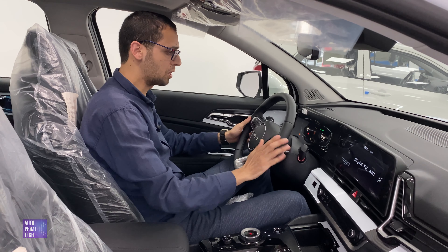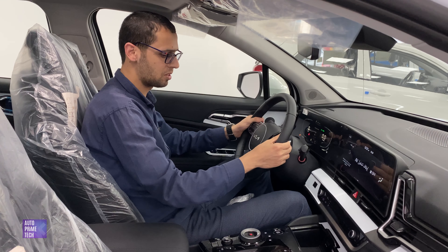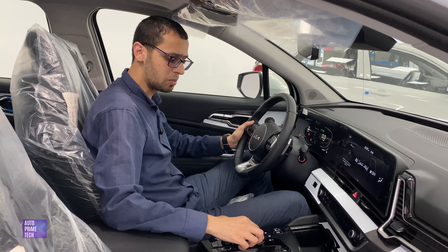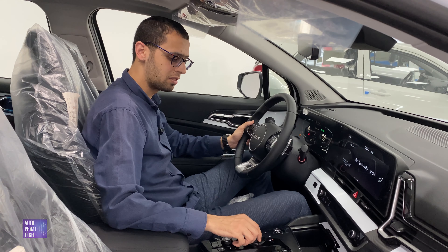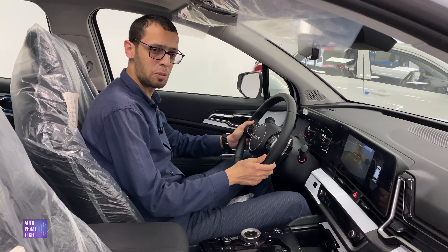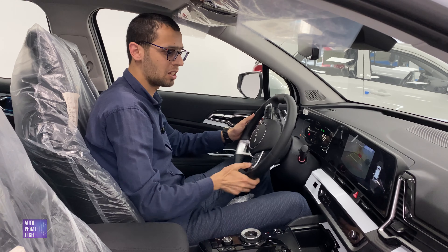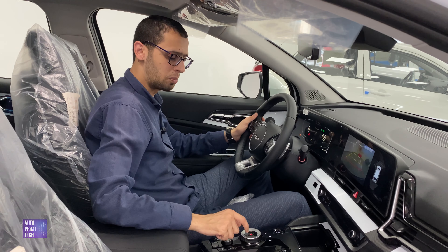It has an electric steering wheel with multi-function keys and paddle shifters. The car also features a 6-speed automatic transmission. Twist right to drive, halfway to neutral, and all the way to the left to reverse. The backup camera appears with guidance lines that turn when turning the steering wheel, along with parking sensors. Hit B for park.